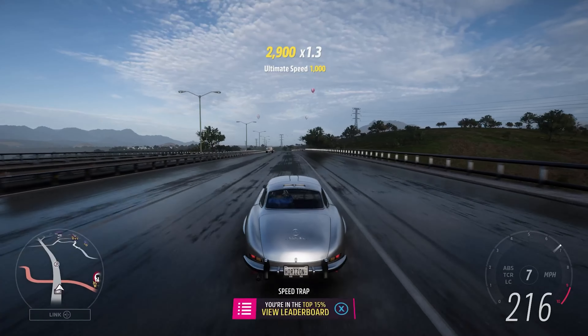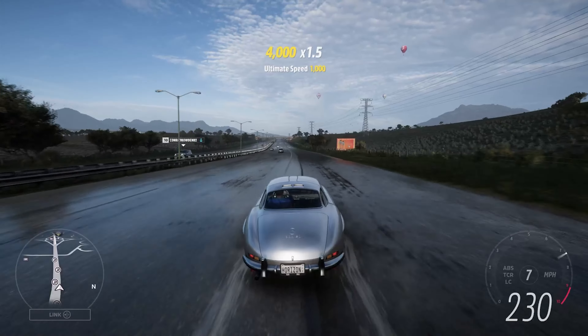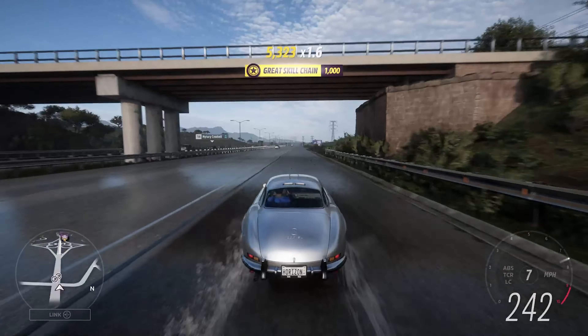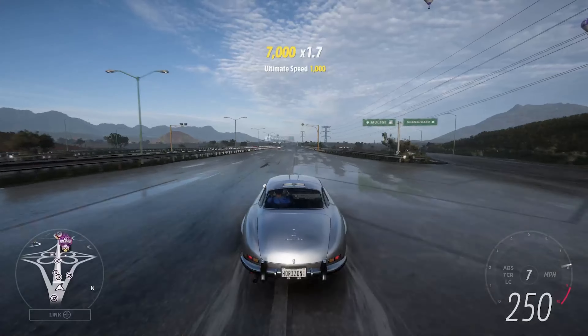That's 210, 220, 230 — so gaining speed pretty rapidly. There's 240. 250.